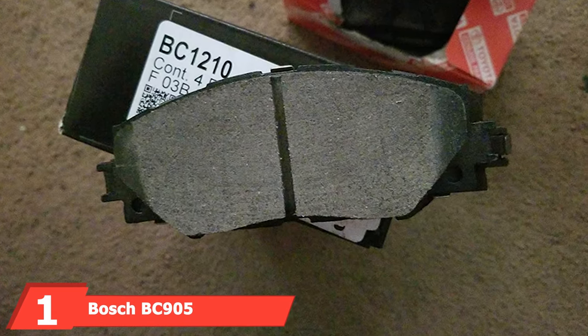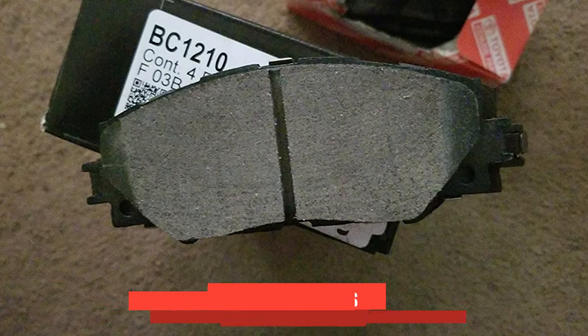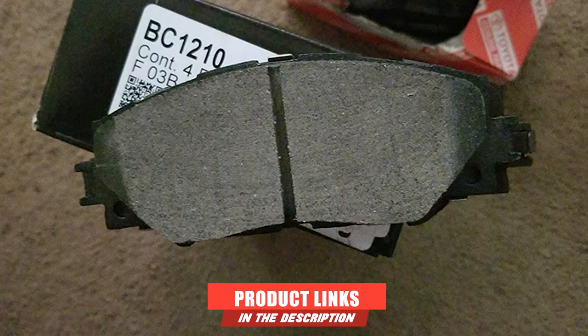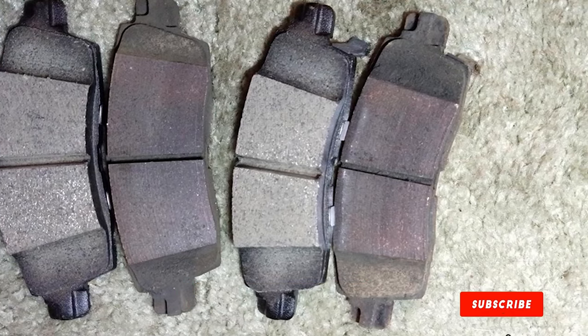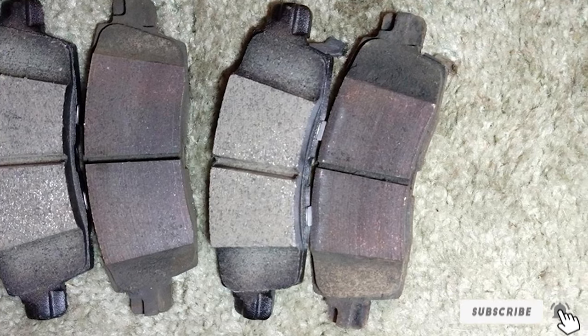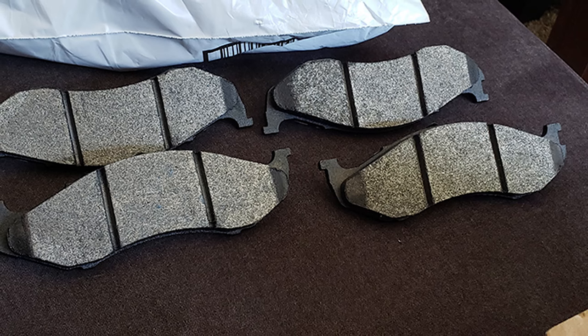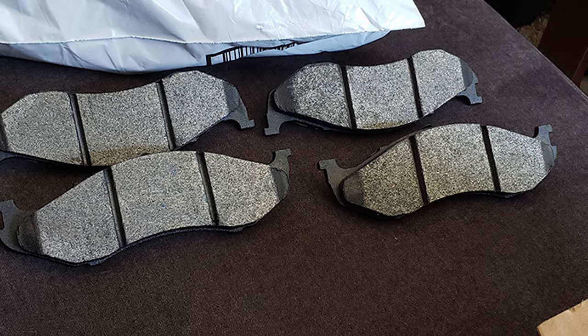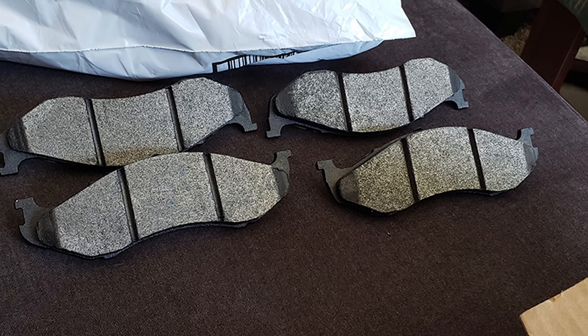At the first position of our list, we have the Bosch BC905 QuietCast Premium Ceramic Disc Brake Pad. This is a fantastic all-around choice, offering two critically important benefits: exceptional stopping power on the road and extremely quiet operation. You won't have to worry about your brakes working effectively or concerning squeals or squeaks.